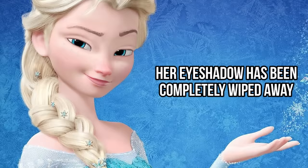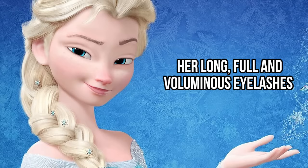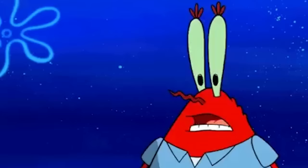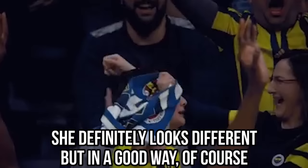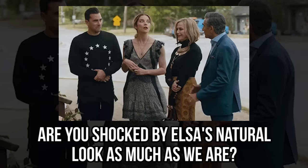But check out Elsa as she rocks a more natural look. Her eyeshadow has been completely wiped away, and her long, full, and voluminous eyelashes aren't as noticeable as before. Without the heavy eyeliner on, her appearance is much softer and youthful. Even without the blush on her cheeks and the lipstick on her lips, she still has a beautiful and healthy glow to her skin. She definitely looks different, but in a good way. Her natural beauty shines through, and we think she looks as gorgeous as ever.